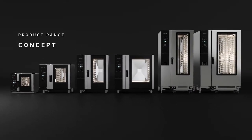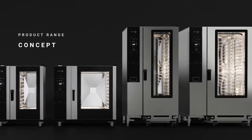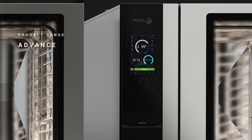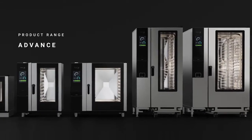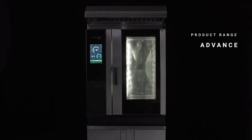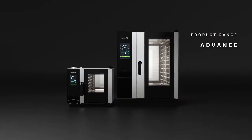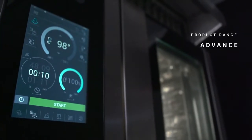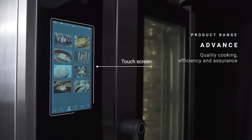The iCore range is fully configurable: Advance or Concept, boiler or injection, intelligent or basic wash. Simplicity of expression to utilise the oven's full potential. Advance is an excellent oven which will revolutionise the food service market — the ideal equipment for a professional kitchen with the perfect balance of quality cooking, simplicity, efficiency, and assurance.